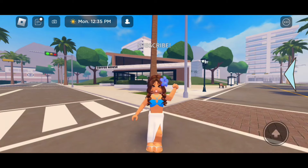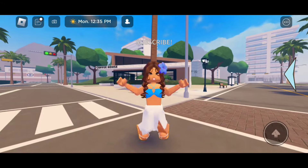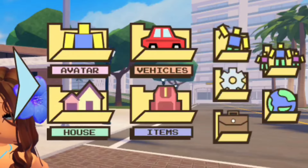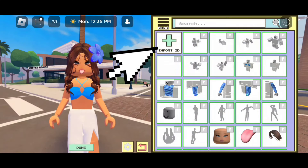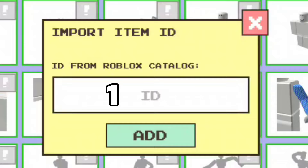Now I'm going to give you guys the codes to these trendy shopping bags. First, we want to click on the arrow on the side of our screen. This should pop up. Click on avatar, click on menu, go to equipped, click on import ID — and this is where we are going to enter our code.